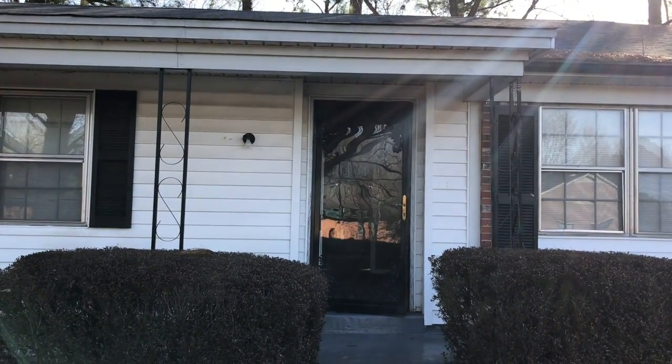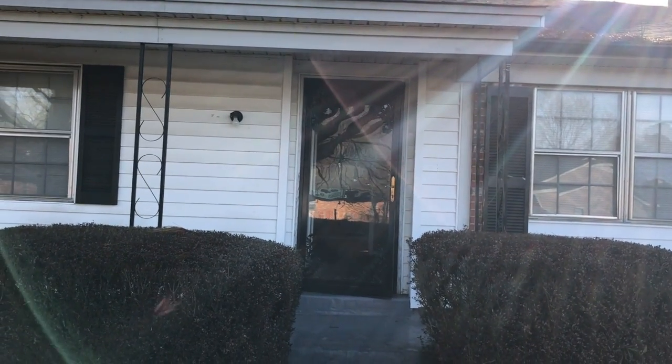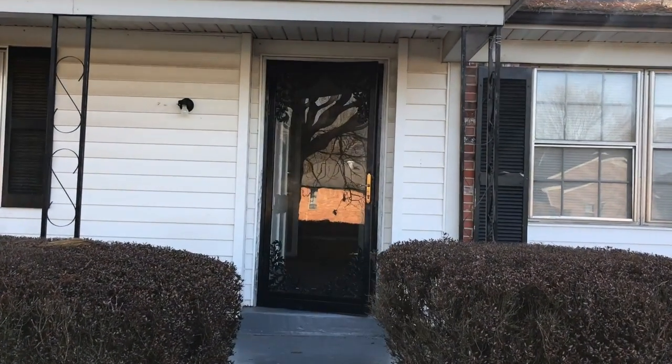Hi, this is Spence with Weikert Realtors SPM, and today I'm at 4216 Stormy in Memphis, Tennessee to do a video move out. So let's head inside and check it out.